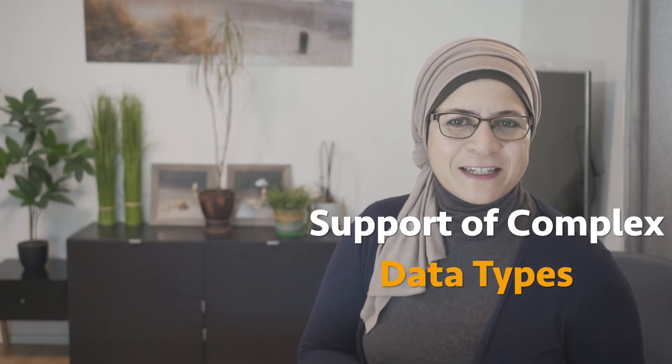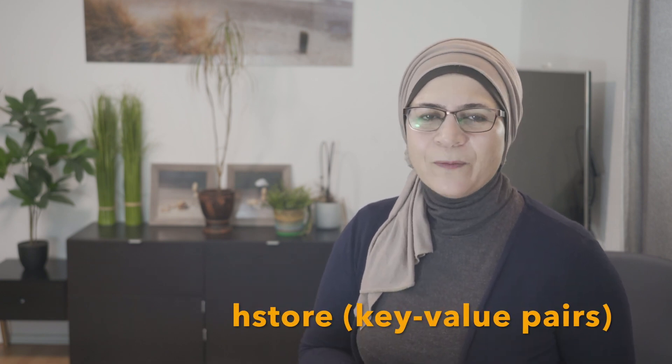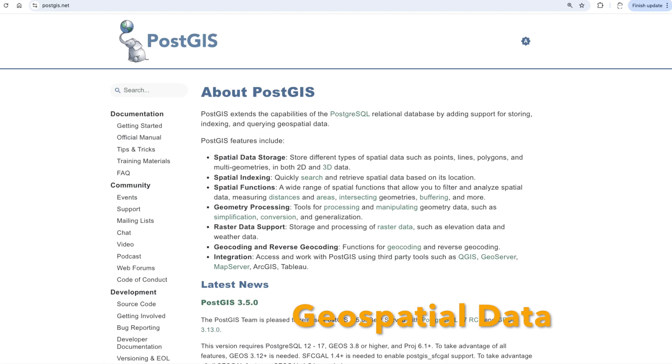PostgreSQL supports complex data types. It doesn't just work with basic data types like integers and strings. It can handle JSON — real JSON — arrays, HStore or key-value pairs, and even geospatial data with the PostGIS extension. This makes it super versatile and allows you to store more than just plain text.